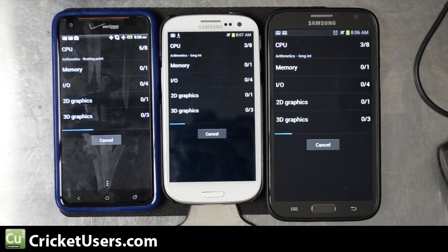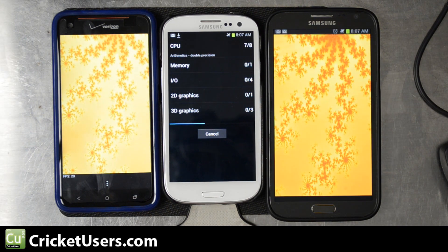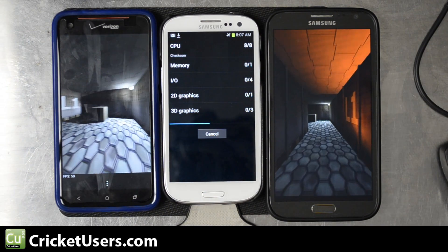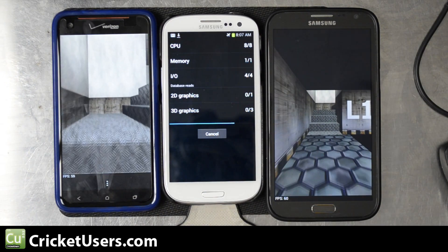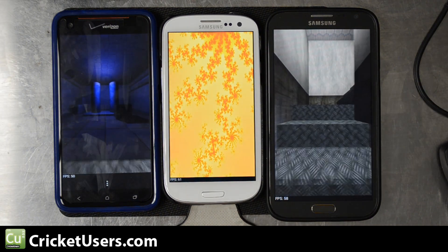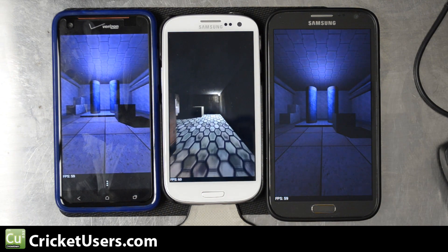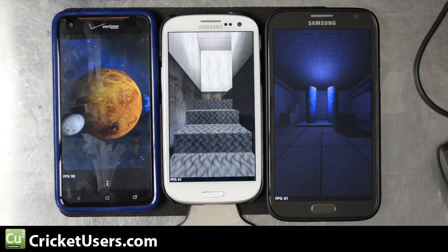The Droid DNA is running HTC Sense on the normal stock ROM. The Cricket Wireless version is also running the stock ROM — it's the only device here on Ice Cream Sandwich. The Note 2 is on Jellybean with the TouchWiz interface, also stock.